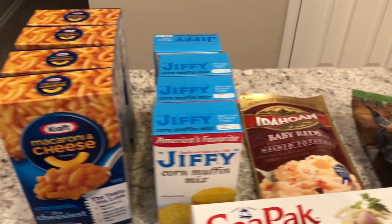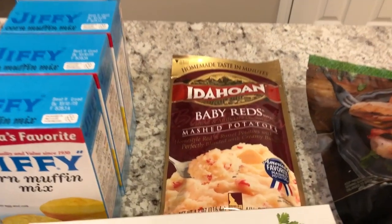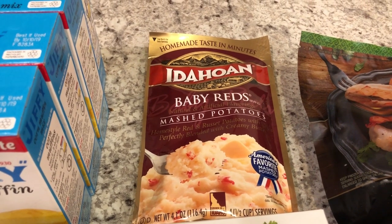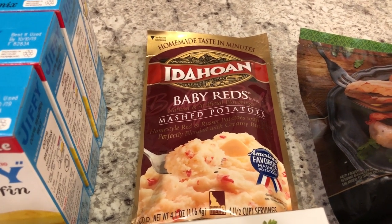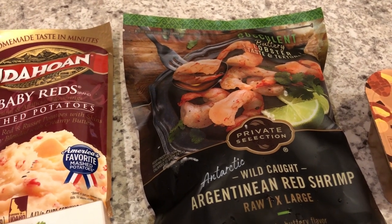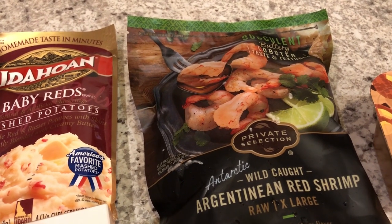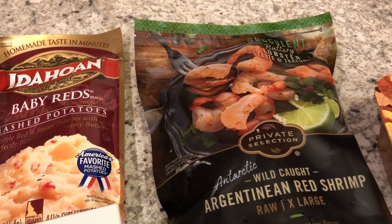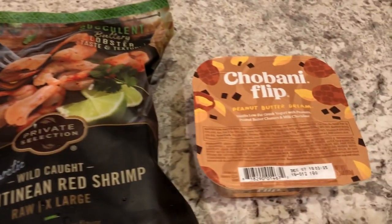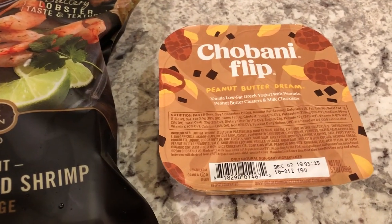I also picked up four boxes of instant potato mix from Dollar Tree and I'll be showing that in another haul, but this is just part of what we're donating. I also picked up some Idahoan red baby potatoes — these were part of my free Friday download from Kroger, so they were absolutely free. I grabbed some frozen red shrimp, and this is for a recipe that I have coming up in my meal plan for the week.